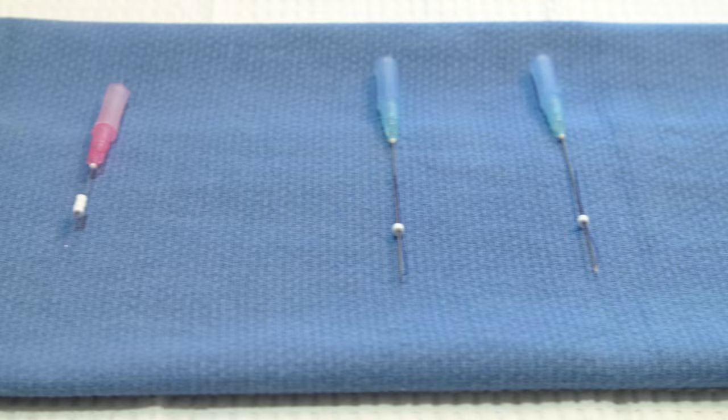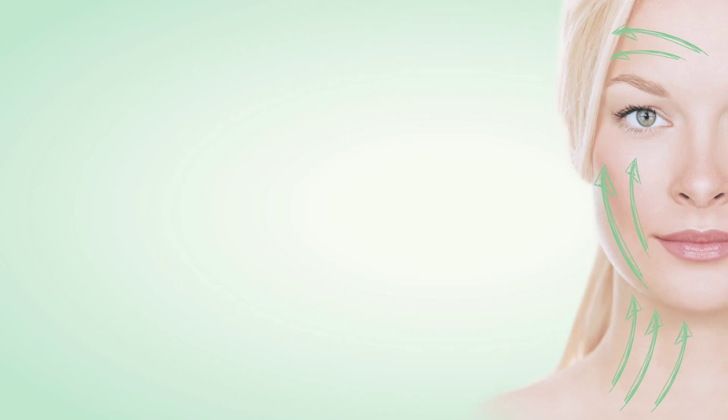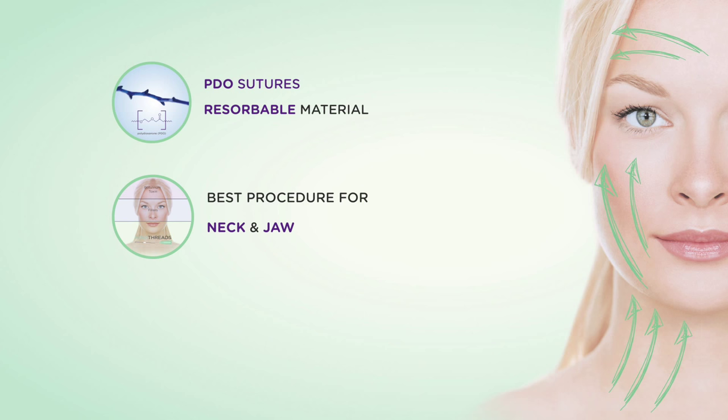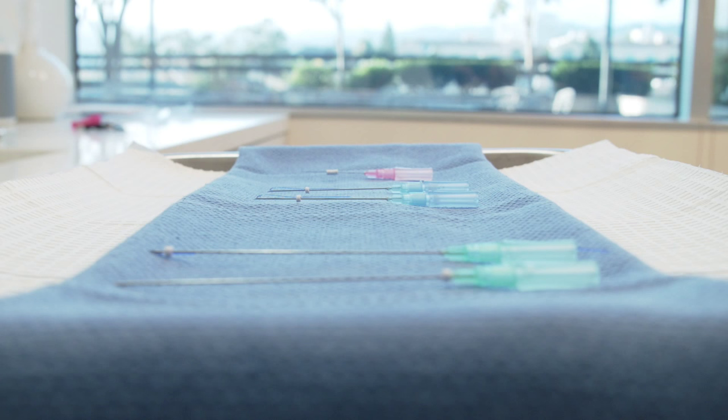Nova Threads are dissolvable PDO sutures used for skin tightening on the face, neck, or anywhere on the body. Nova Threads are new here in the United States. They're made of polydioxanone, or PDO suture, which has been used in different surgical specialties for many decades. Internationally, PDO threads have been used for aesthetics in many different countries for many years.